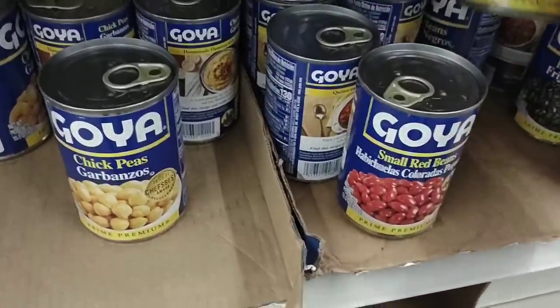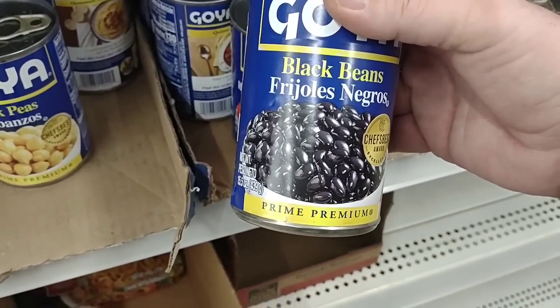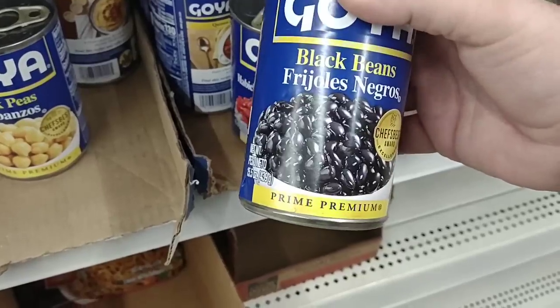They also have the black beans here. Depending on where you go, I believe at Walmart they're still $1.49, but some places $1.99 now.